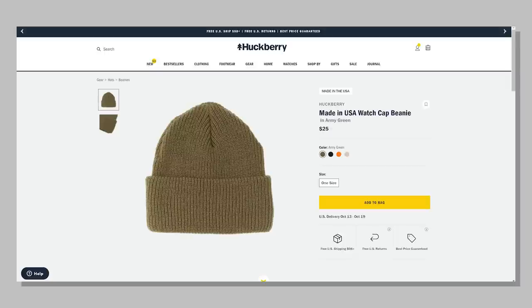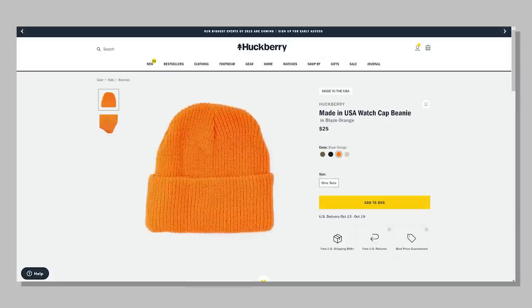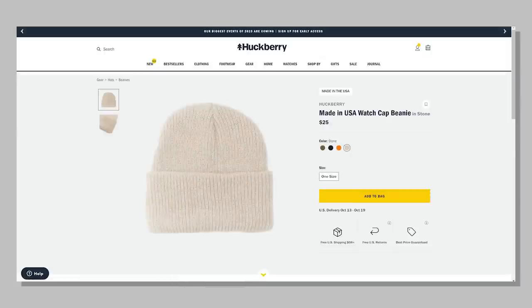Quick thing here from Huckberry — they always have a lot of new releases, but one thing I picked up this week that I thought was worth sharing is a USA-made beanie. It's a watch cap beanie for $25. It's getting cold here in North Carolina, so I figured this was a great pick at an affordable price.